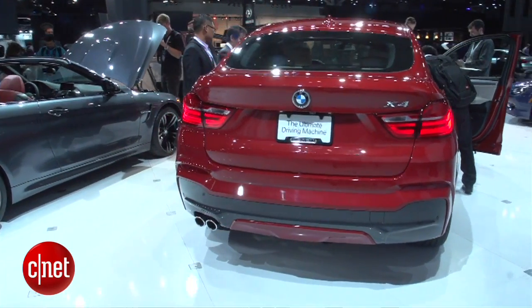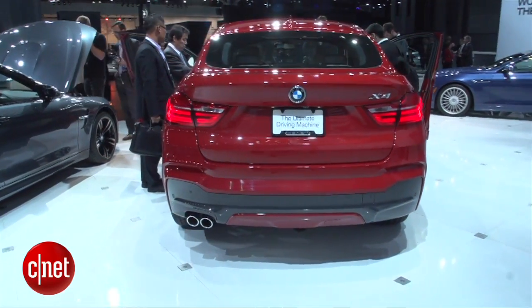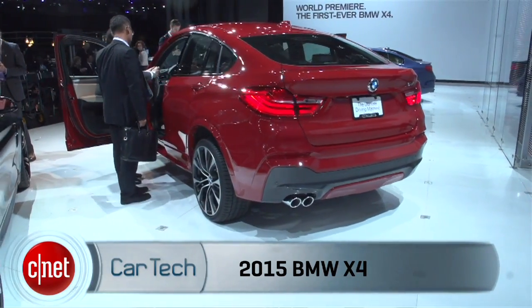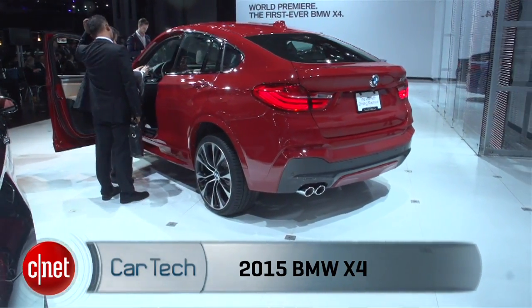The BMW X4 will be available later this year and will be built exclusively at the South Carolina Spartanburg plant, so this will be an American-made car. I'm Wayne Cunningham and I'm here with the BMW X4 at the New York Auto Show.